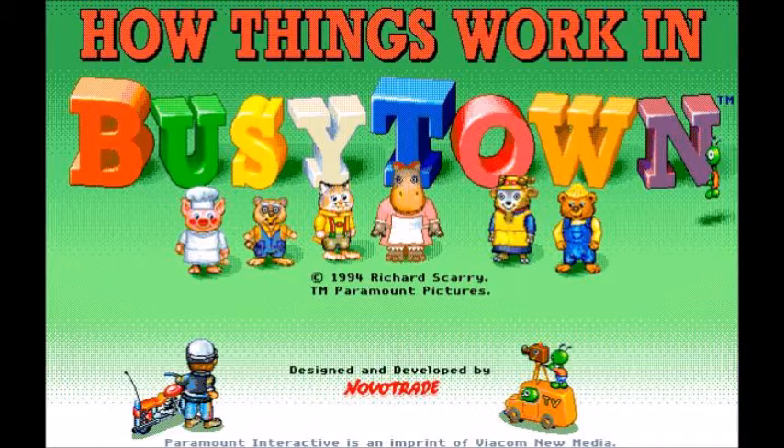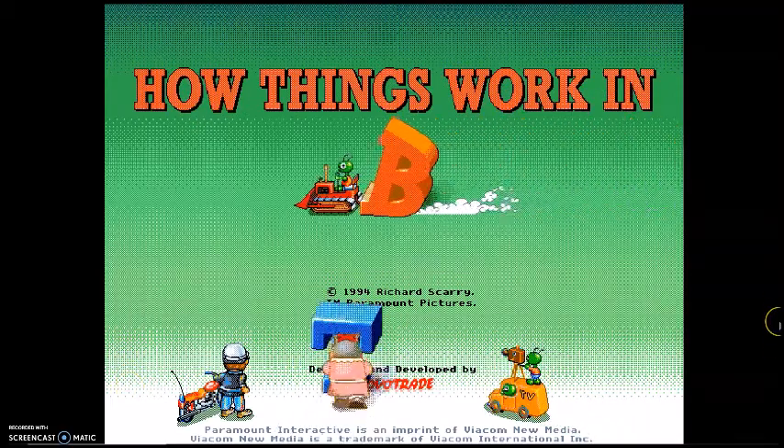And again, it is a game designed for very young children. Many games for toddlers during this time were mostly just low-budget cash grabs with very little entertainment or educational value, so I have set forth to answer the question: Is this game different? Is it worth playing? Does it deserve to be so obscure?